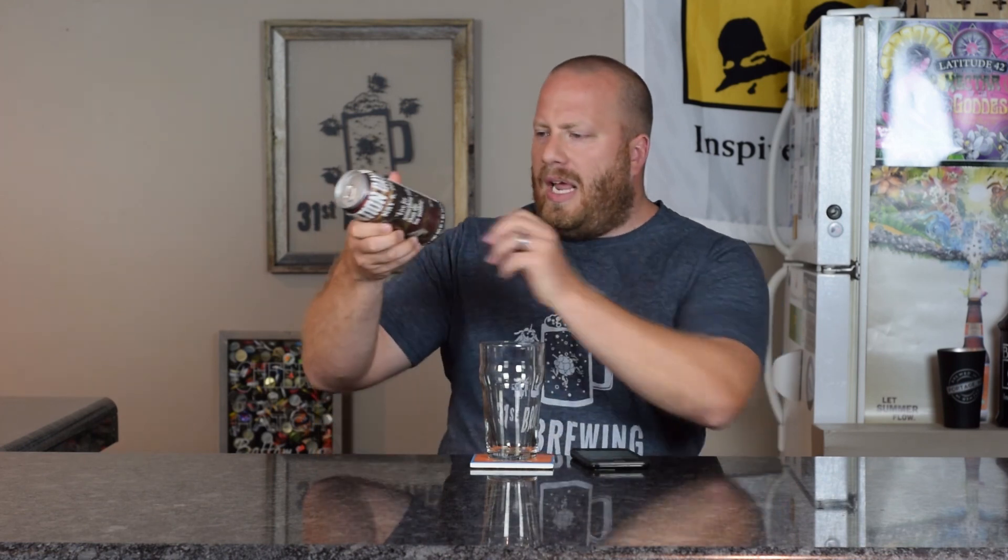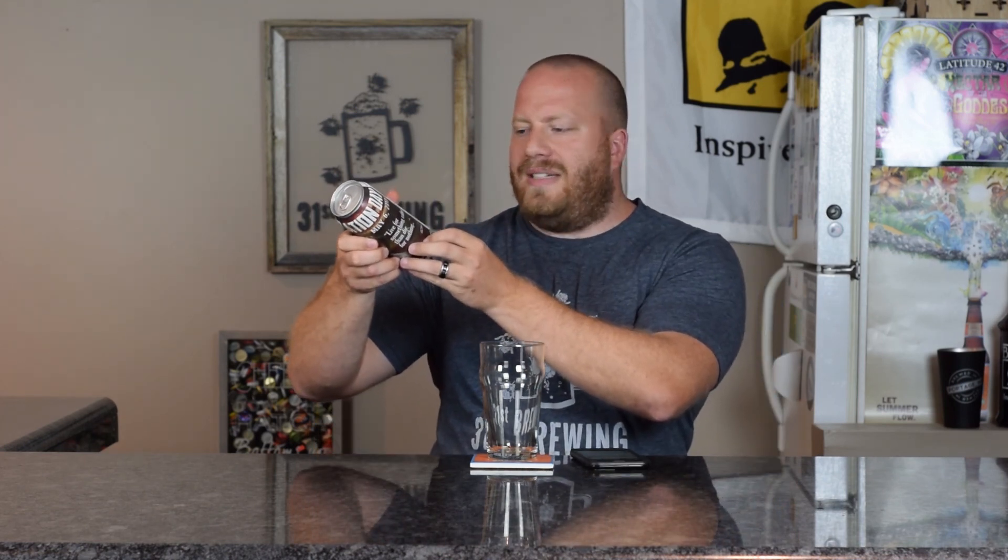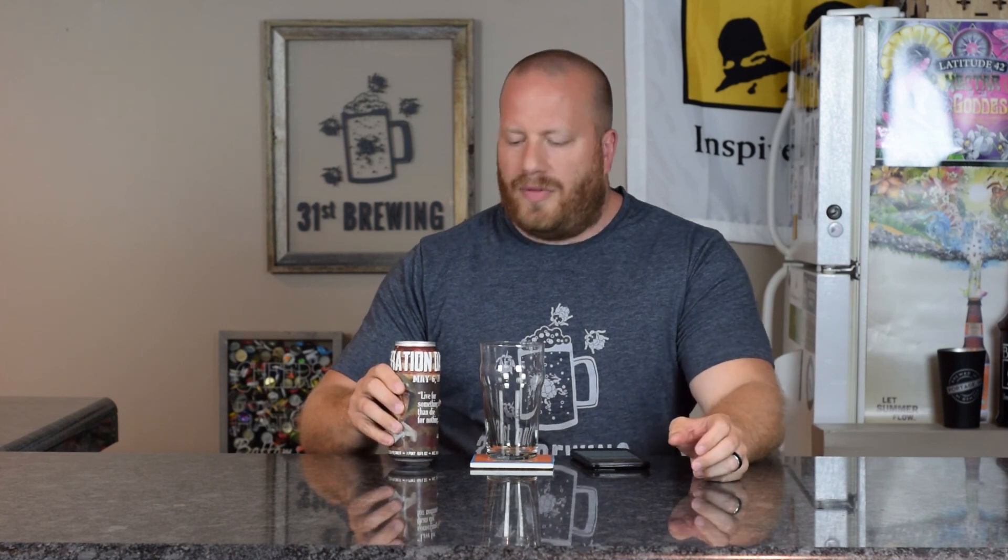Welcome back everybody. Today we're going to look at a beer from Evil Czech Brewing. This is called Liberation Day, May 6, 2017. This is a Czech Pilsner and this was packaged on 4-18-17, so about a month old.